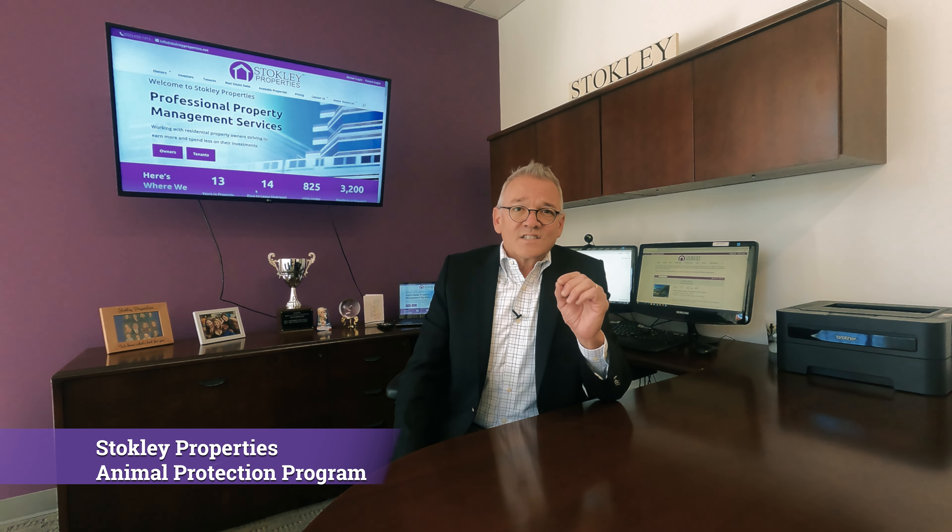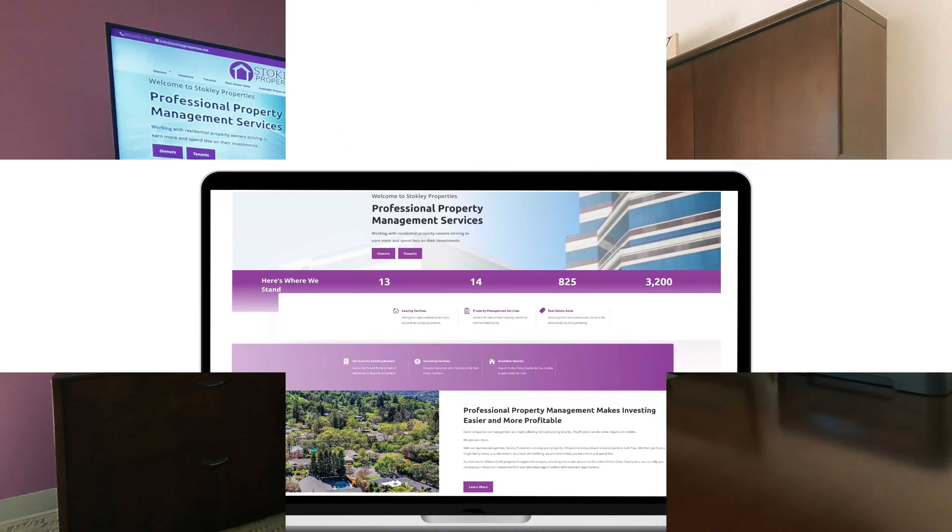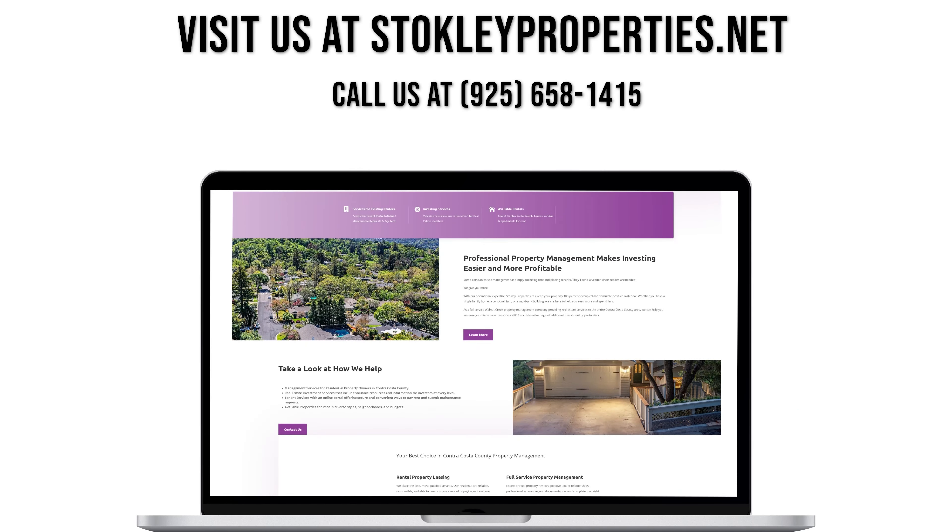This is covering damage above and beyond normal wear and tear by any approved animal, not covered by the security deposit or preferred tenant program. We feel it's an absolute winner for you the owner. We look forward to working with you in the future, and to learn more, visit us at stokelyproperties.net.